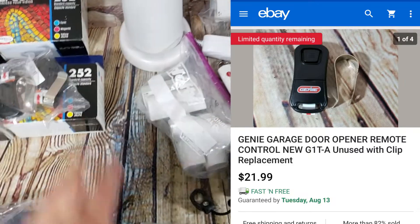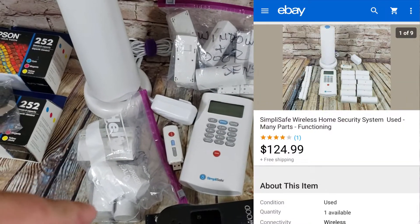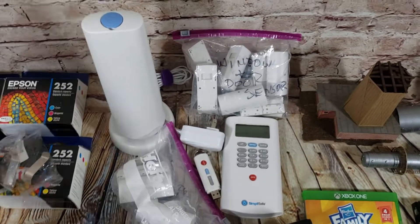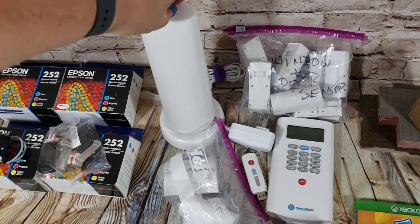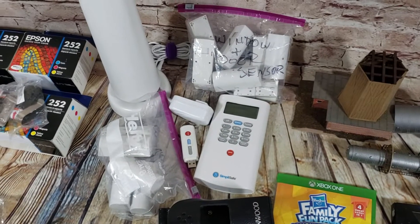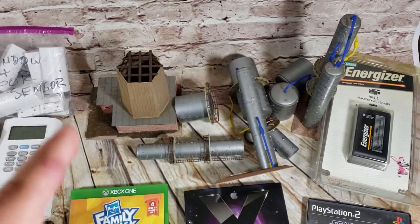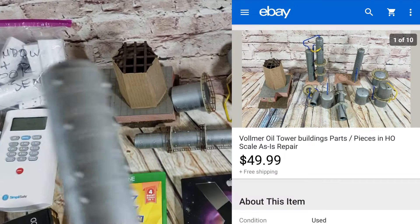This is a SimpliSafe home security unit. I paid $20 for this at a garage sale — it was end of day and I just asked if he'd take $20 and he said sure. Late in the day it's good to throw out offers because sometimes people want to move stuff. I probably would have paid $25 to $30 if he had countered, but he took the $20. This sold in one day for $125 shipped. Happy about that.